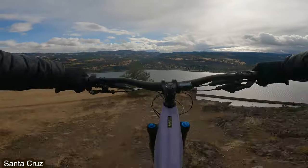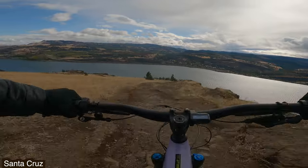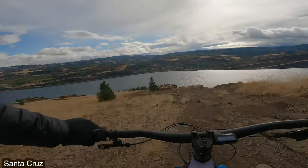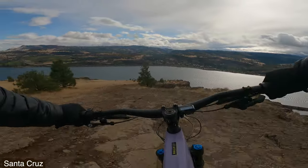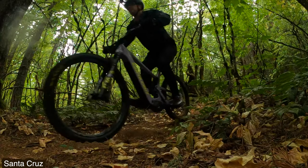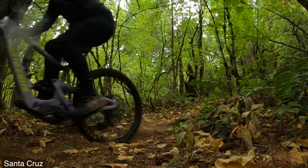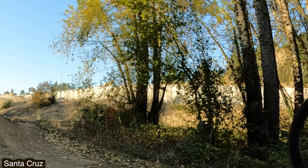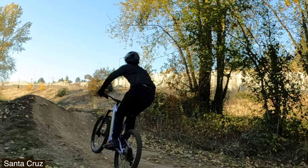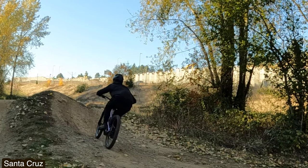After that you hit a chunky section of trail, and there's so much mid-stroke support in this suspension design — it's absolutely amazing. Then you encounter another mountain range of braking bumps and VPP sucks, it's so jarring. After that there's a jump line, and VPP is the absolute king of jumping. The suspension is so predictable. I absolutely love jumping this bike.